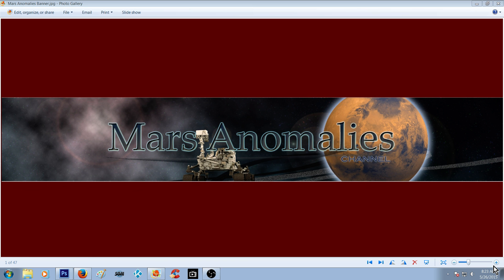What's going on there fellow YouTubers, it's Chris from the Mars Anomalies channel. Alright guys, we're going back to the Spirit Rover.